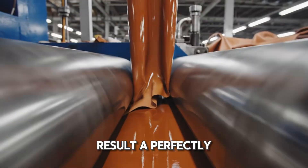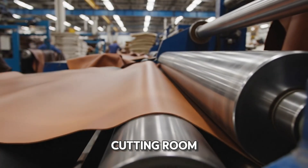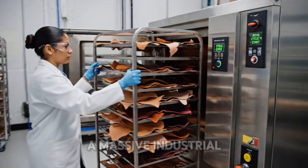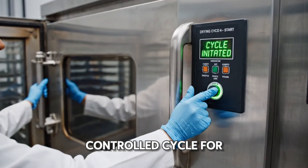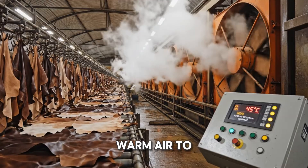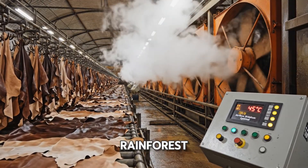And here's the result: a perfectly smooth, supple sheet of high-grade leather, ready for the cutting room. Next, a trip to the sauna. A worker loads smaller cuts into a massive industrial dryer for a slow, controlled cycle. For bigger pieces, we have a wind tunnel — giant fans circulate warm air to gently dry the leather.